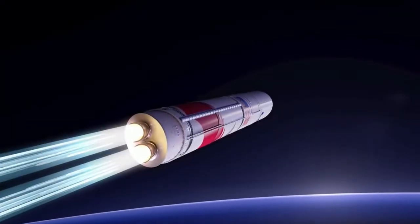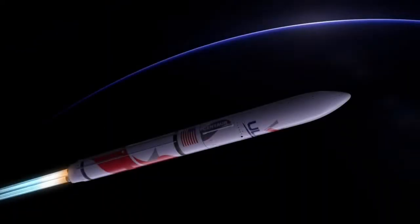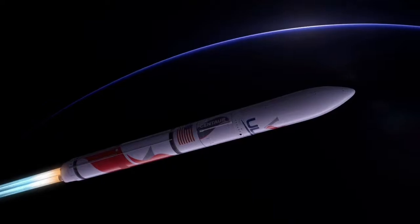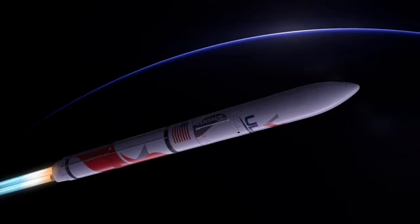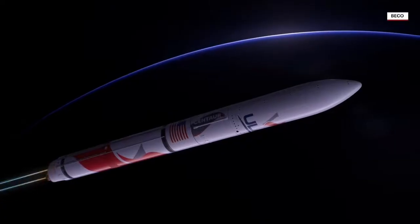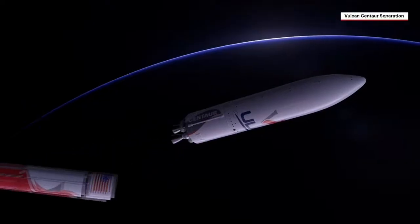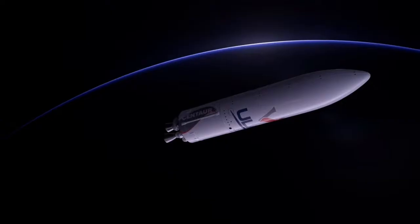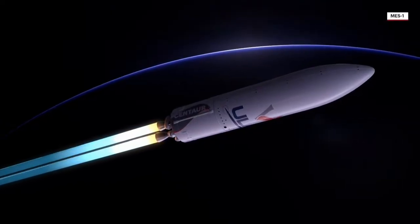Vulcan's guidance system then activates to steer towards the precise target in space. First stage flight continues as the rocket crosses the Kármán line, entering space. With the majority of propellant expended as Vulcan fights against the force of gravity, the BE-4 engines shut down and the booster stage separates. With the rocket now weighing less than 10% of what it did at liftoff, dual RL-10C engines on ULA's Centaur upper stage ignite.